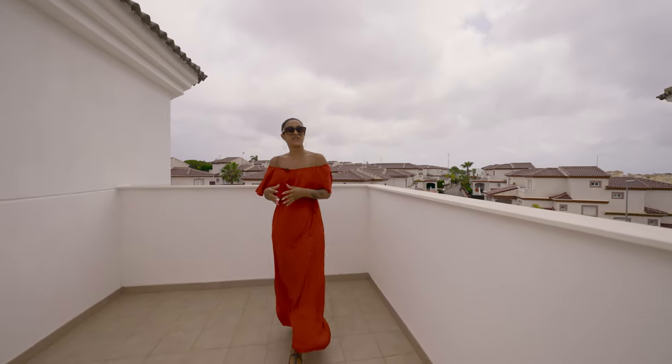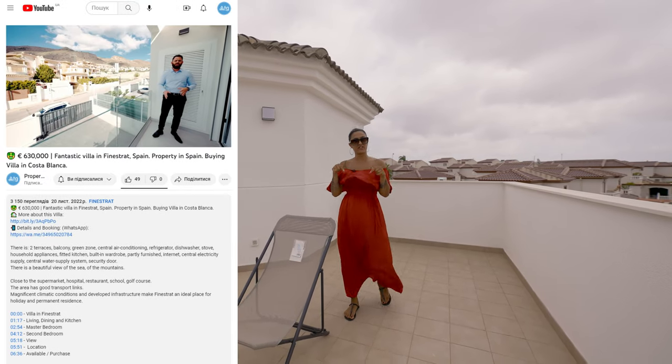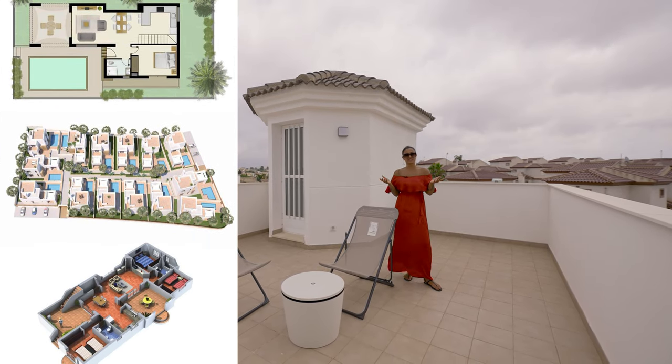I'd just like to remind you that if you need any more information such as floor plans or building specifications, you can hit the link in our video description which will take you to our website WTGSpain.com and you'll find all the info you need there. If not, just give us a call.